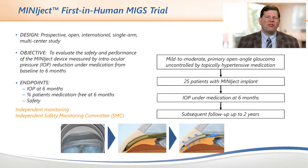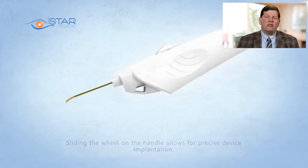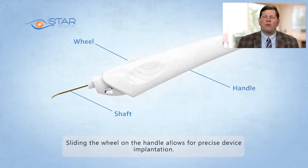The aim is to assess the safety and performance of the Miniject measured by IOP reduction under medication from baseline to six months and then up to two years. Have you used the device personally? My initial experiences have been very positive. I've used the device on several occasions and have found it to be intuitive and the procedure quick to perform.